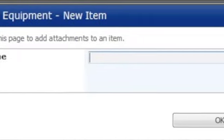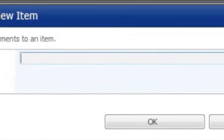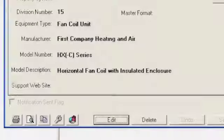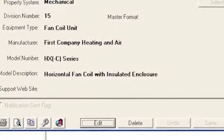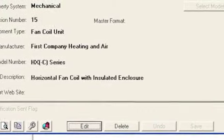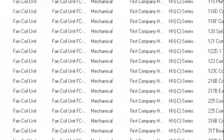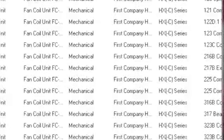Upload any corresponding documents into the site and BuildingWorks Inc. will do the rest, just as we did for the original data sphere. We will make the appropriate changes in your database, exchange the submittal and equipment manual information to reflect the change, and retain the history of that equipment replacement.